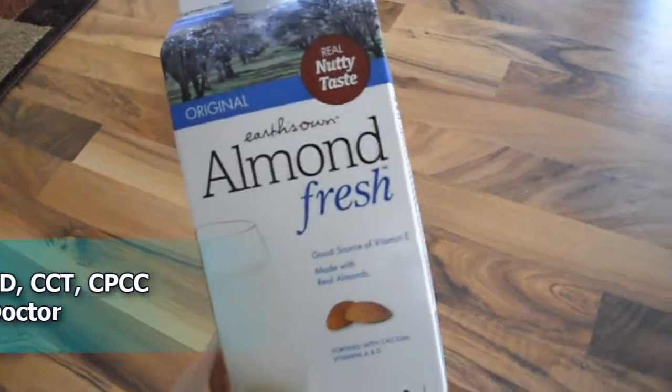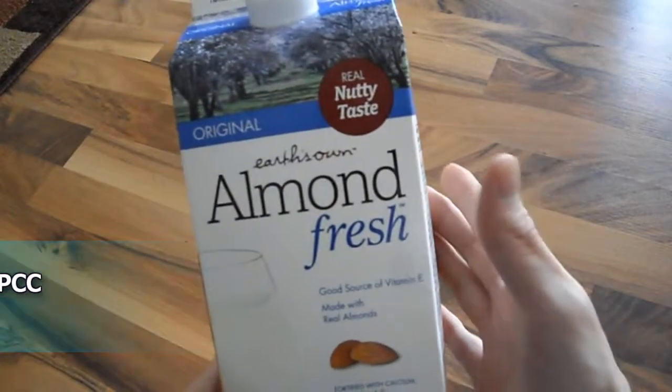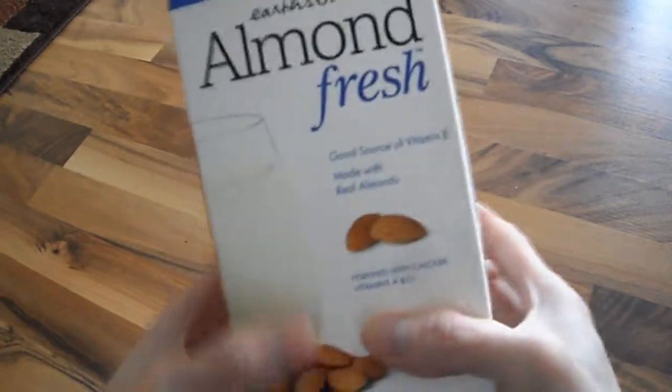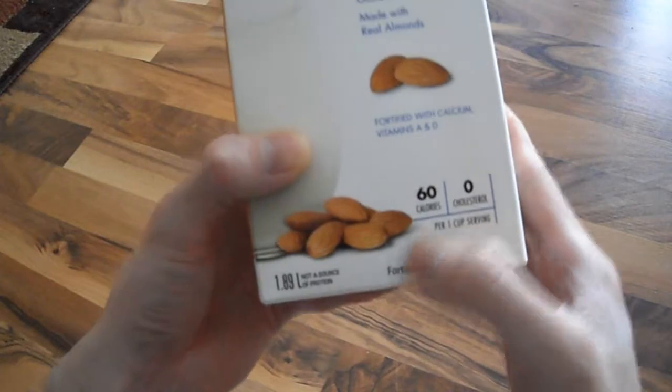What I have here is Earth's Own Almond Milk — the fresh version, so you can get this at your local grocery store. It's kept in the refrigerated area. It's a good source of vitamin E, 60 calories, and fortified with calcium, vitamin A, and D.